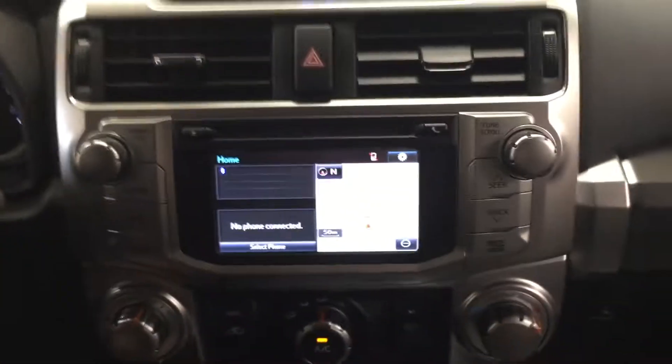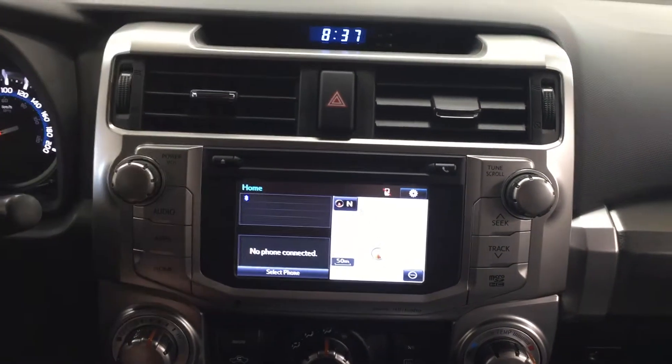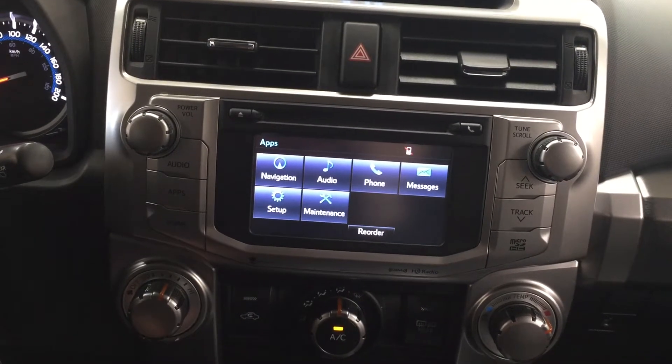Taking a look at the center dash and touch panel display, you'll see a digital clock, hazard lights, and heading into the apps menu you have navigation, audio, phone, and a couple of other additional features.